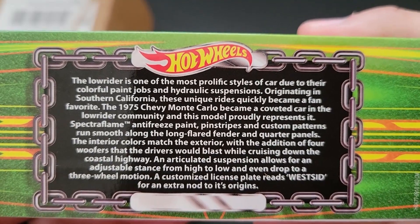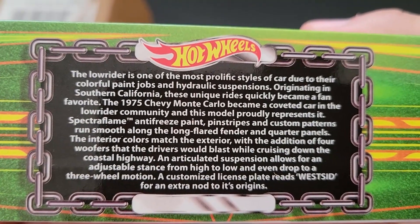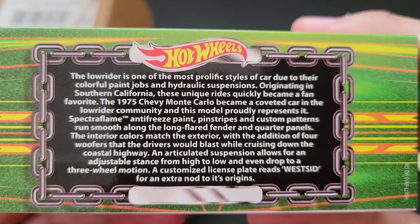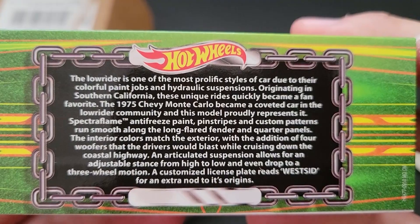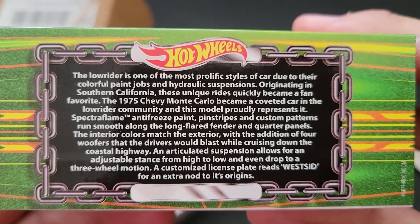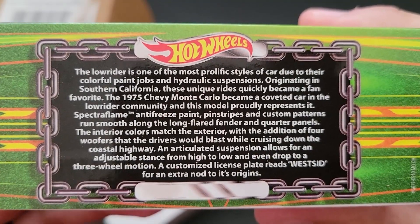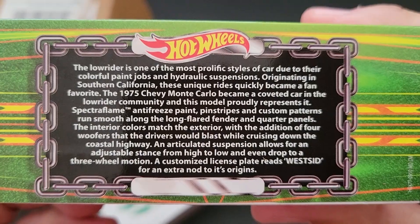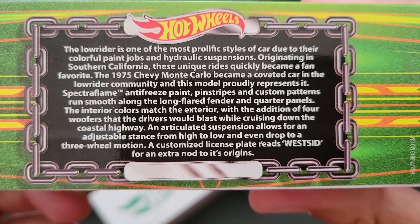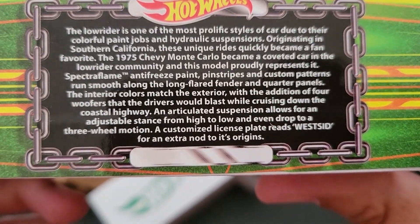The Lowrider is one of the most prolific styles of car due to their colorful paint jobs and hydraulic suspensions. Originating in Southern California, these unique rides quickly became a fan favorite. The 1975 Chevy Monte Carlo became a coveted car in the Lowrider community and this model proudly represents it. Spectra Flame antifreeze paint, pinstripes, and custom patterns run smooth along the long flared fender and quarter panels. The interior colors match the exterior with the addition of four woofers that the drivers would blast while cruising down the coastal highway. An articulated suspension allows for an adjustable stance from high to low and even drop to the three-wheel motion. A customized license plate reads "West Side" for an extra nod to its origins.